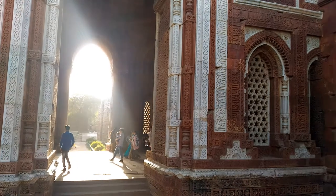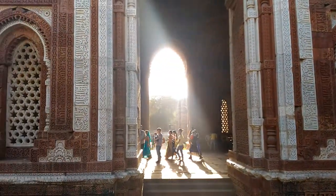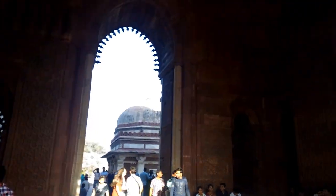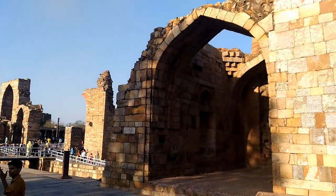The inside has intricate carvings from the verses of the Quran. The Alai Darwaza is the main gateway from the southern side of the Quwwat-ul-Islam Mosque. It was built by the second Khilji Sultan of Delhi, Alauddin Khilji. The domed gateway is decorated with red sandstone, inlaid white marble decorations, inscriptions, and lattice stone screens. This is the first building in India to employ Islamic architecture principles, making the Alai Darwaza the earliest example of true arches and true domes in India.